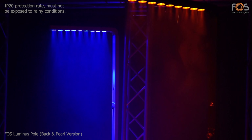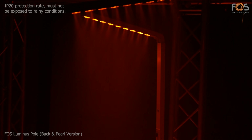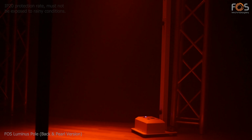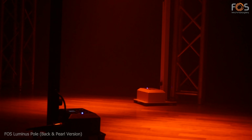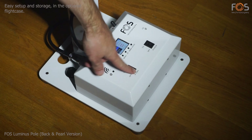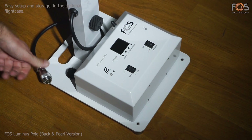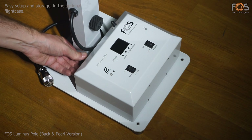With IP20 protection rate. The setup and dismantling of Luminous Pole is easy. A flight case for transportation is available as an optional accessory.